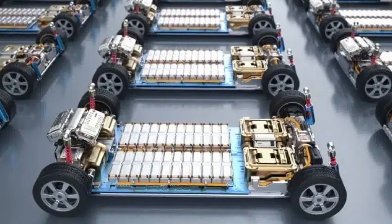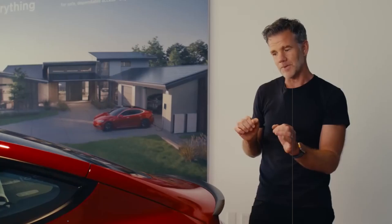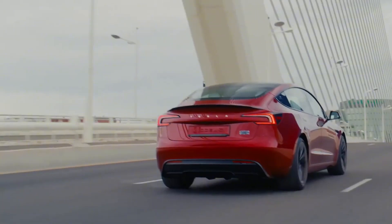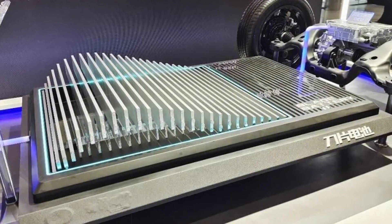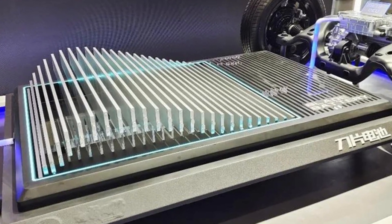Inside these cells, the secret is in the dry electrodes, a technology that for years seemed unfeasible. Previously, the process required toxic liquids and long drying times, but now the electrodes are produced with very thin layers of active material applied directly over the conductive metal.